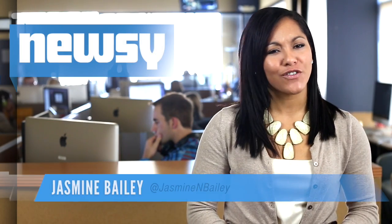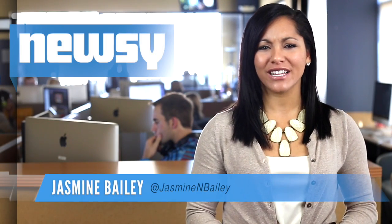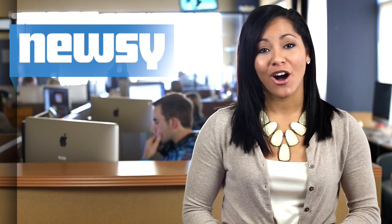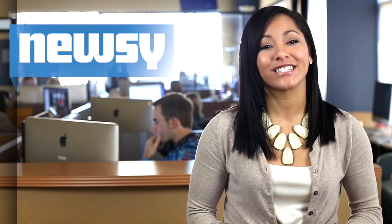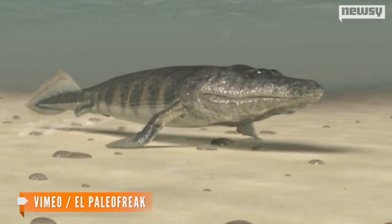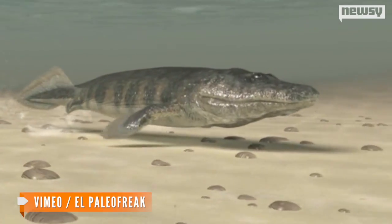Evolutionary researchers have discovered something that completely contradicts traditional views on how legs and land-dwelling animals developed — all because of an ancient fish called Tiktaalik. The creature lived 375 million years ago. It resembles a half-fish, half-crocodile,